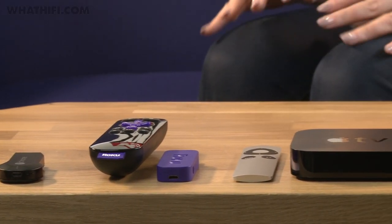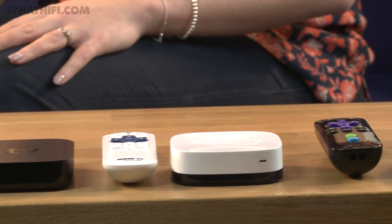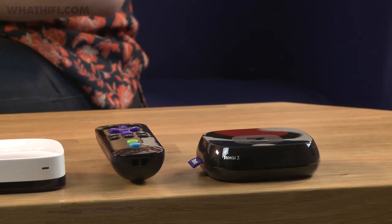However, if you've got slightly older kit, you don't need to be missing out on all of the streaming goodness. There are now a number of devices that aim to help you upgrade your system via a small box or stick, packed full of services to help get you up to date. We've got some of the most popular ones here to show you and talk you through what you should be looking out for.